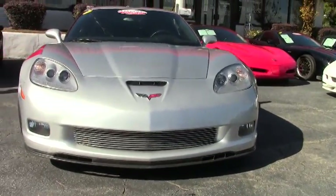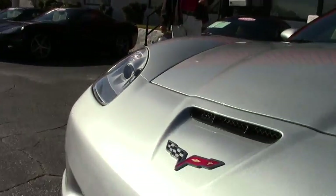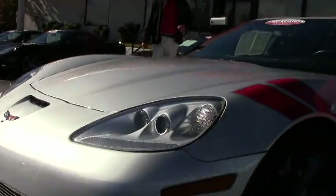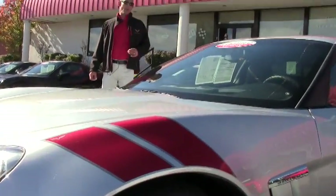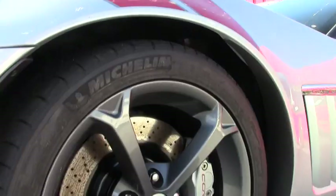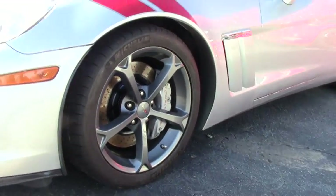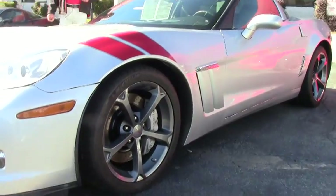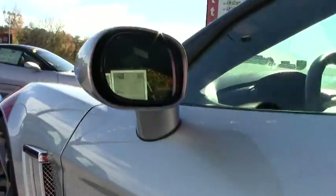This car also has a couple of very rare options on it. It's got the very rare ebony and red two-tone interior — just one of 337 built in 2011 with that interior. It also has the rare competition gray wheels, one of only 855 built in 2011 with those wheels.